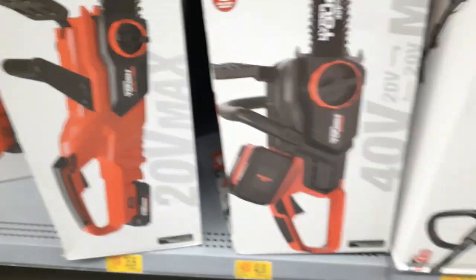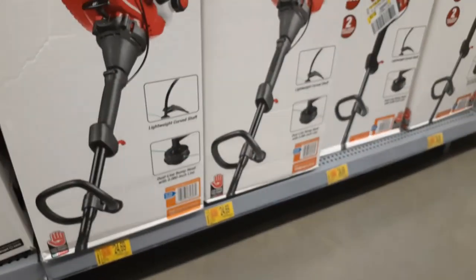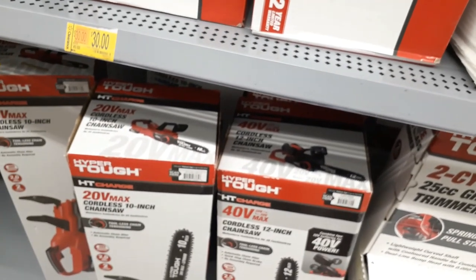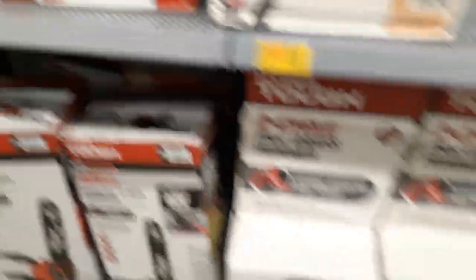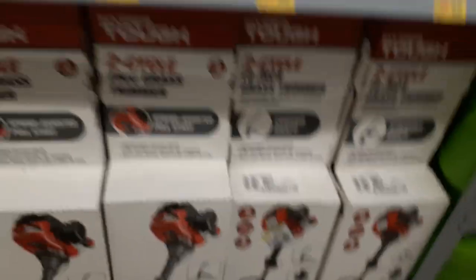I'm going to grab my phone just to make sure these prices are accurate and haven't changed, so I'm going to scan it. Yes, it is $40. More string trimmers down below at $24.69 — let me scan these just to be sure. That one says $24.69. This is crazy — if you are in need of these, whether you're reselling or just need it for your house or know a friend that needs it, jump on this.